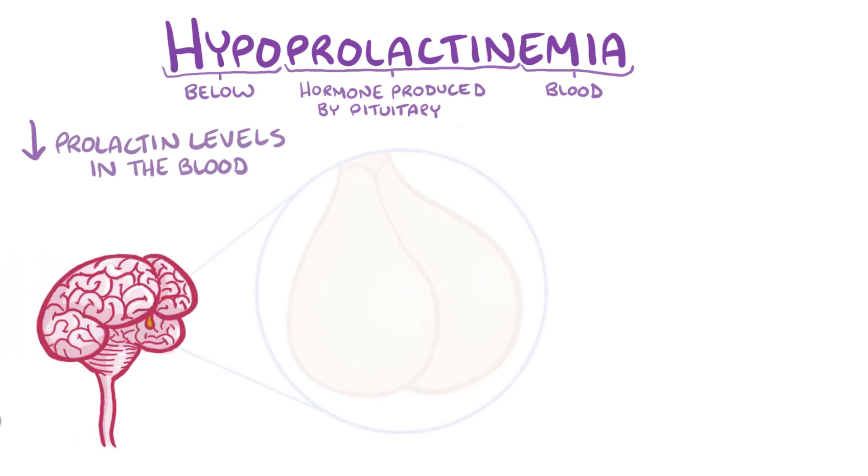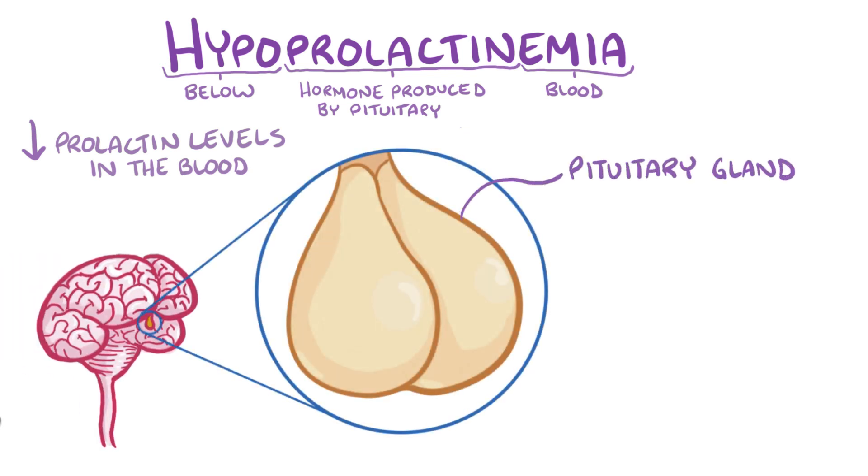Normally, at the base of the brain, there's a small pea-sized gland called the pituitary gland. The anterior pituitary, which is the front of the pituitary gland, has a number of different cells, each of which secrete a different hormone.